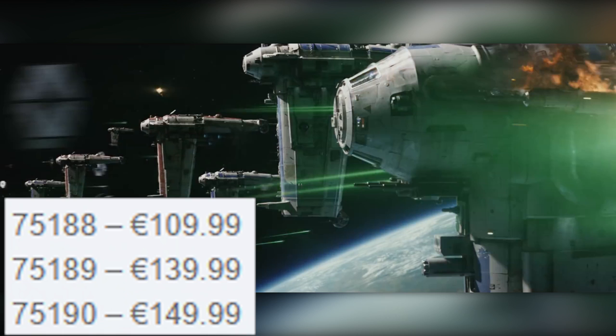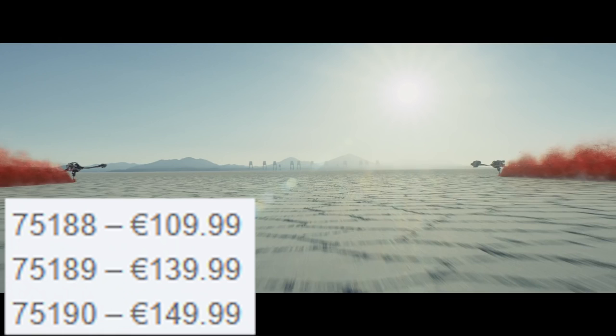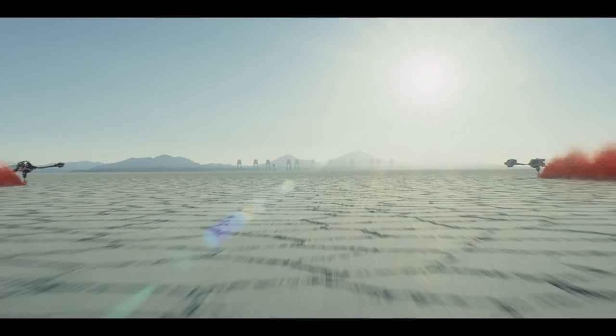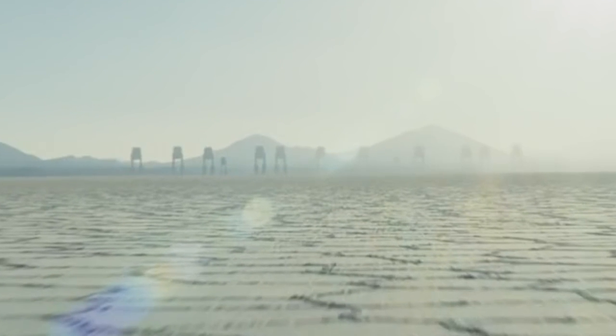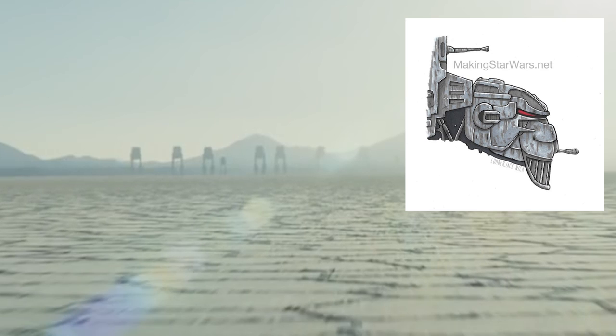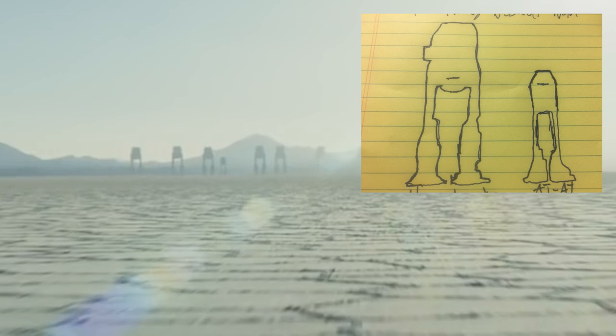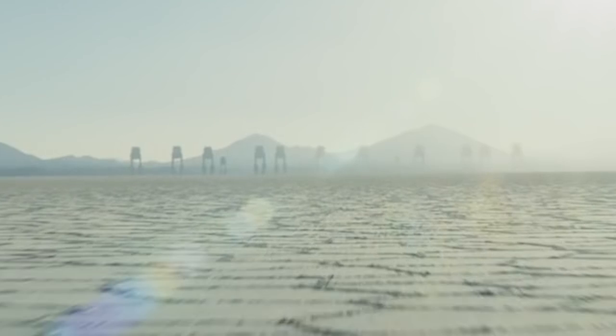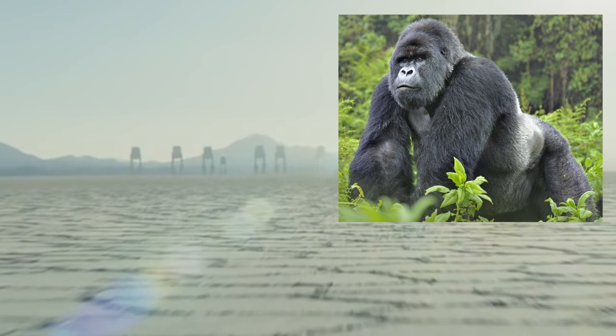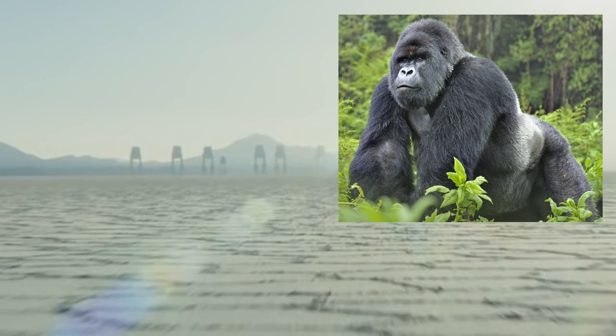The next set is set number 75189, marked at 140 euro, and I am more than pleased to say that it is the First Order Heavy Assault Walker — though they're not calling it the AT-AT. Information about this vehicle has been circulating for a while and it's been dubbed the Gorilla Walker, because the front two legs are considerably bigger than the back two legs. The main body is a similar shape, though the back slopes downward a bit more than a standard AT-AT shell.